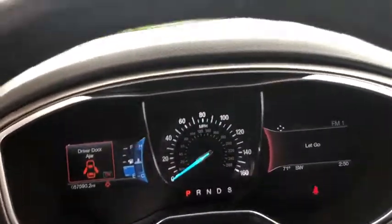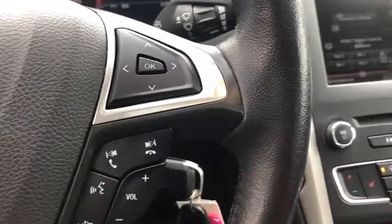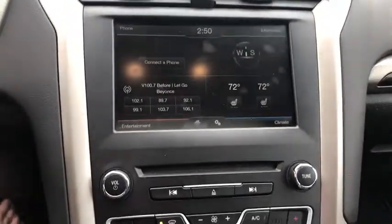Power windows, CD player, tachometer, overhead console, brake assist, remote keyless entry, panic alarm, front reading lamps, front bucket seats.